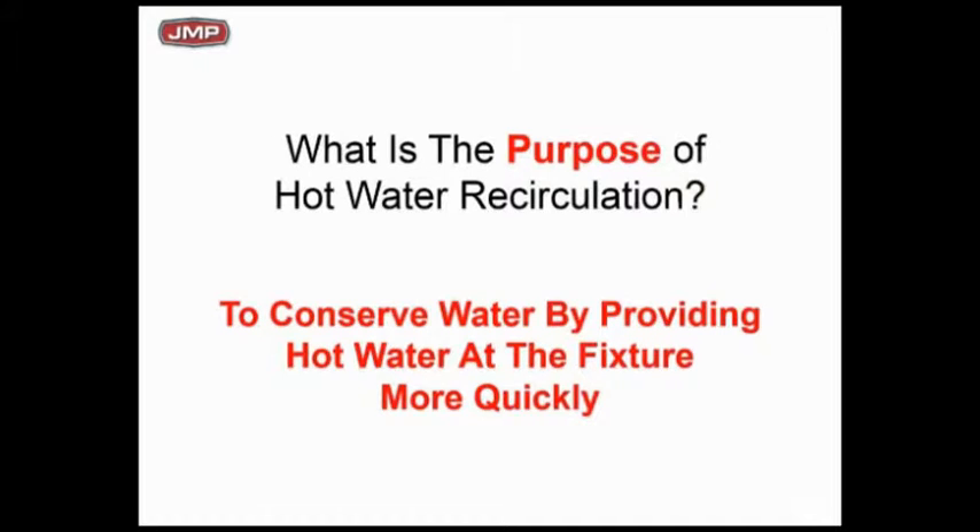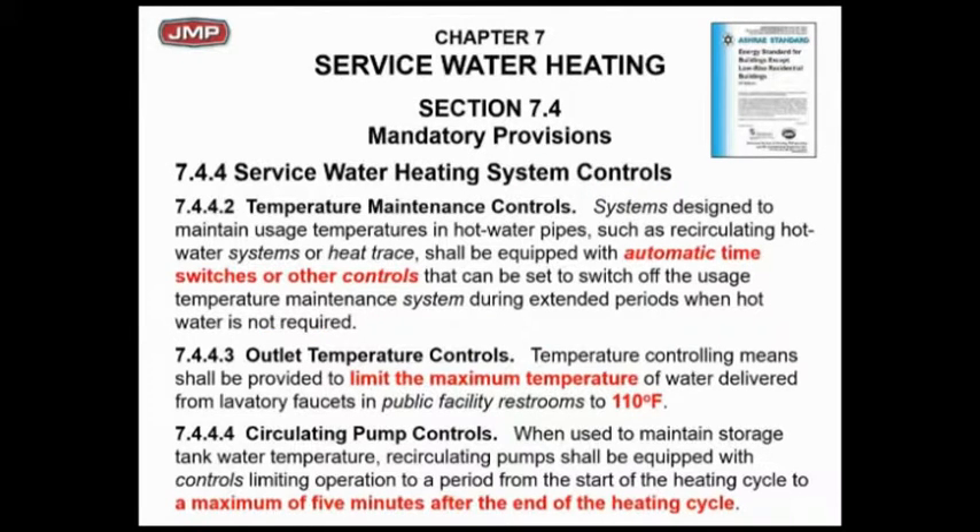So what is the purpose of hot water recirculation pumps? Very simple: to save water, to conserve water by providing hot water to the fixture quickly. You get ready to take a shower — nobody likes cold showers — how long does it take for the hot water to get there? All that cold water is going down the drain. You really want your hot water to be there pretty much instantaneously. What we're trying to do with the recirculation concept is to save that water, conserve that water — don't throw it down the drain.